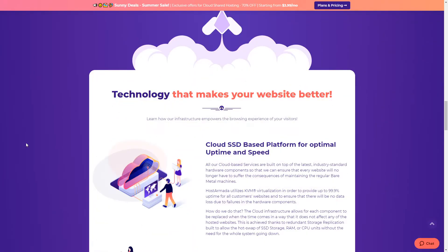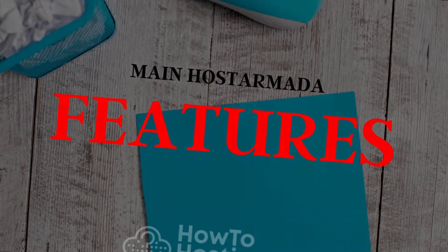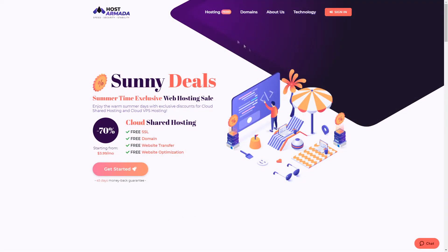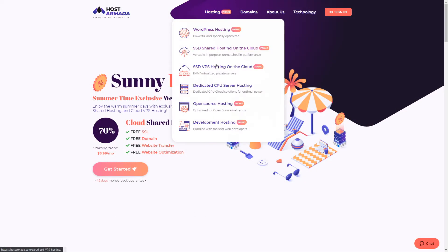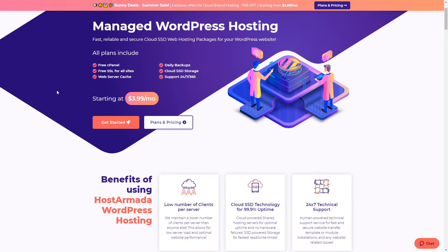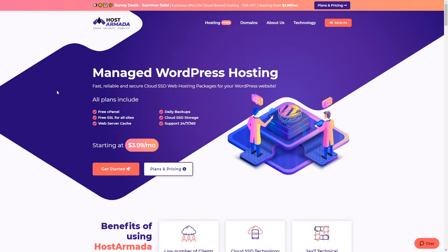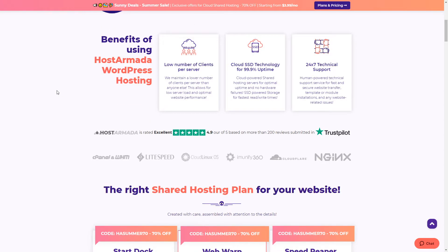Now let's move to the main web hosting features. When you visit the Host Armada website, you can easily navigate to their plans within two clicks. For today's review, we chose the most popular solution, which is the WordPress hosting plan. You can see the most basic features included in all their hosting services, and after scrolling down, let's take a glimpse at some of the unique WordPress features.